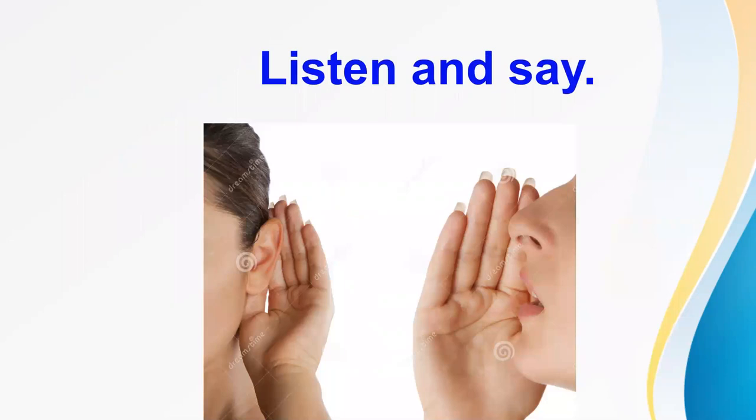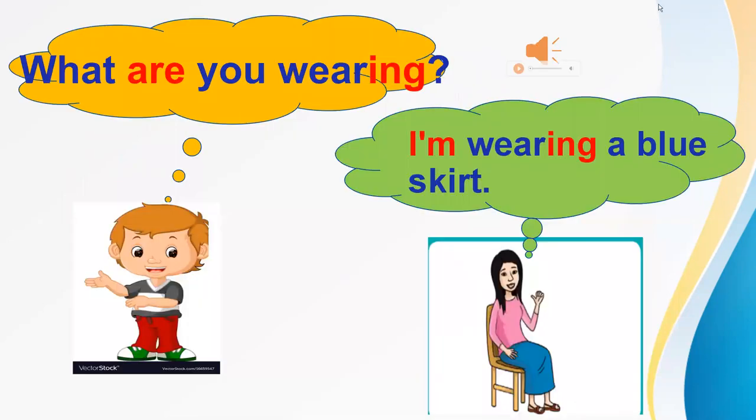You listen and say. Listen. What are you wearing? I'm wearing a blue skirt. Again. What are you wearing? I'm wearing a blue skirt. Your turn. Good. What are you wearing? I'm wearing a blue skirt.